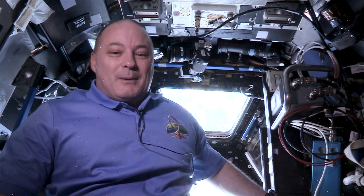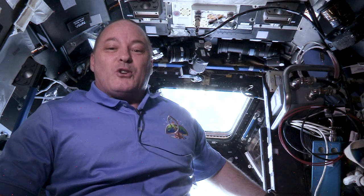Thanks for exploring with me today. I'm going to send you back to Earth now so you can start your challenge on orbits. See you again soon.